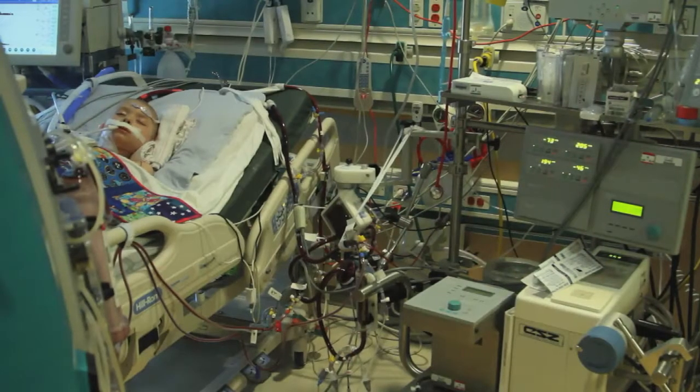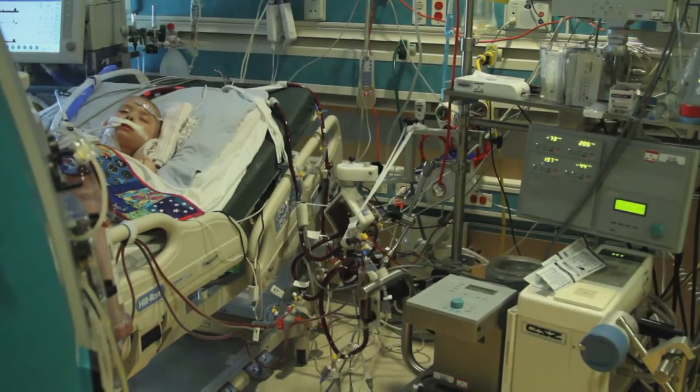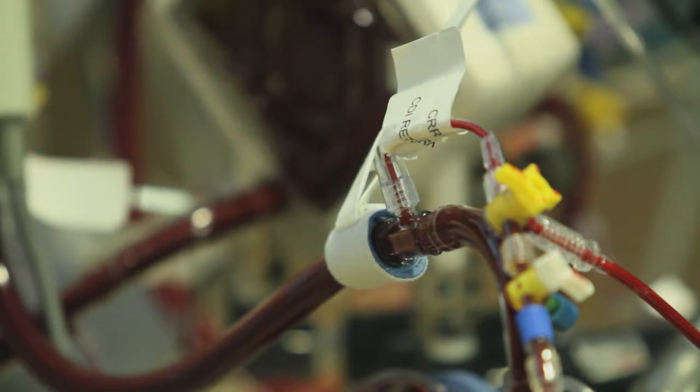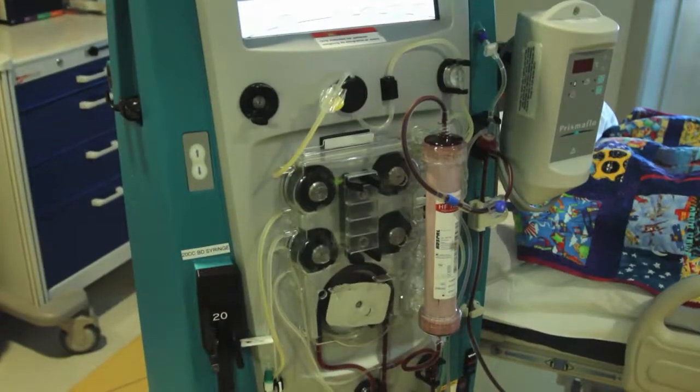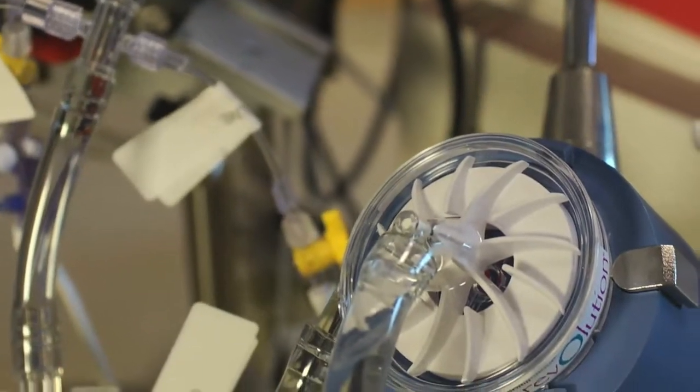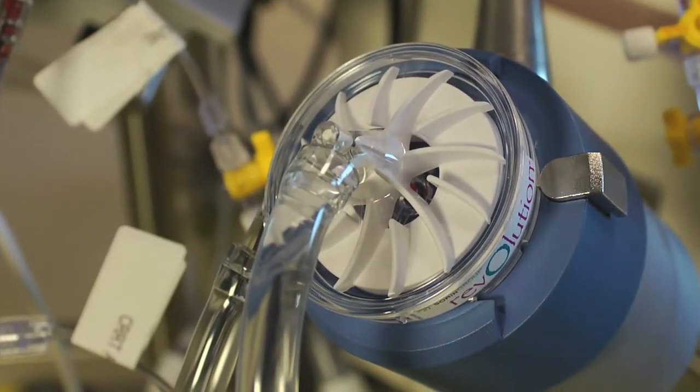ECMO is a modified form of cardiopulmonary bypass which allows temporary support of a patient's heart or lungs during the period of time when they're trying to recover from whatever their illness is. It is a machine and a set of tubing that will take blood out of the body and either run it through a pump so it acts like your heart, or run it through a pump and an oxygenator. The oxygenator acts like your lungs, and then this blood is put back into your body.